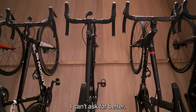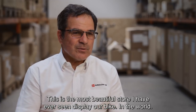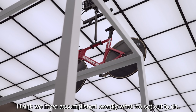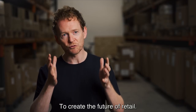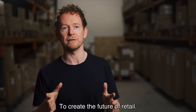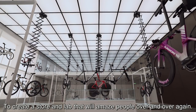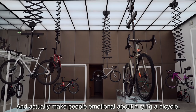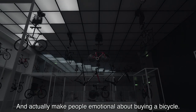I can't ask for better. This is the most beautiful store I've seen that displays our bike in the world. I'm very, very pleased with the results. I think we have accomplished exactly what we set off to — to create the future of retail, to create a store and lab that will amaze people over and over again, and actually make people emotional about buying a bicycle.